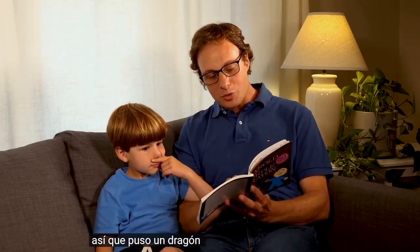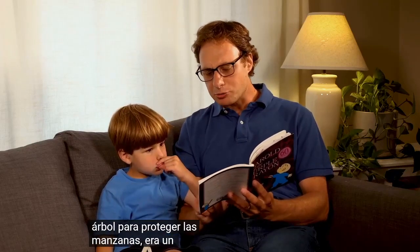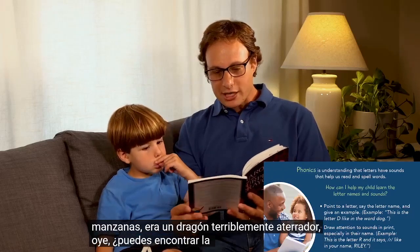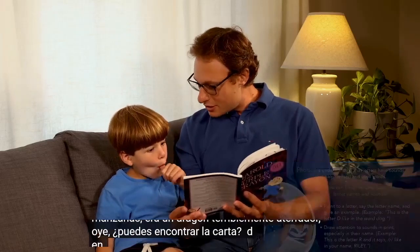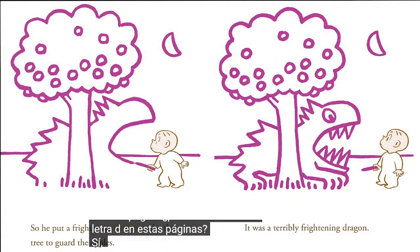The apples would be very tasty, Harold thought, when they got red. So he put a frightening dragon under the tree to guard the apples. It was a terribly frightening dragon. Hey Dima, can you find the letter D on this page?